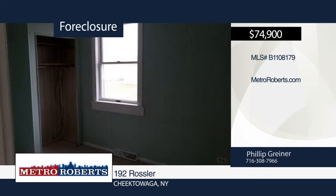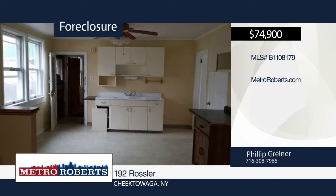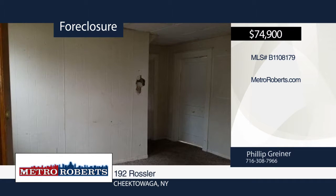This three-unit investment opportunity is ready and waiting for you. It features a huge three-car garage, glass block windows, and a spacious fenced yard. Make your appointment today before it's too late — this one will be gone before you know it.